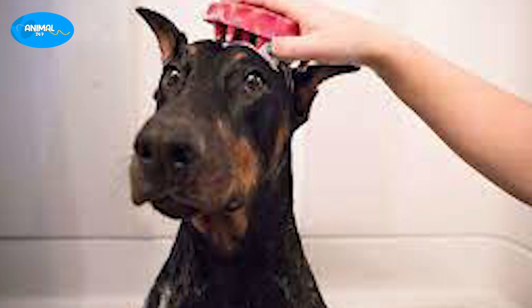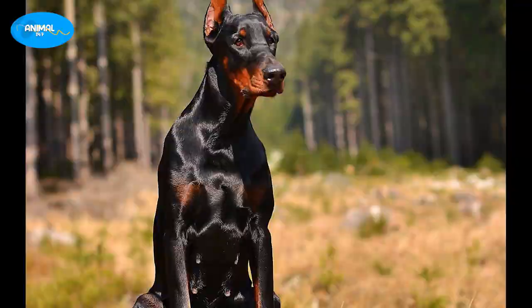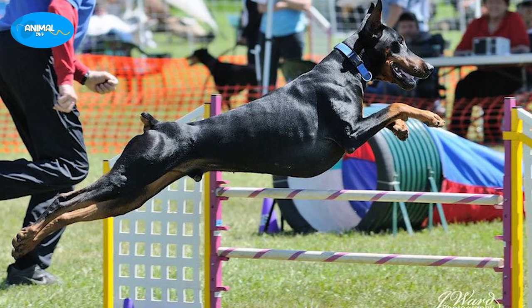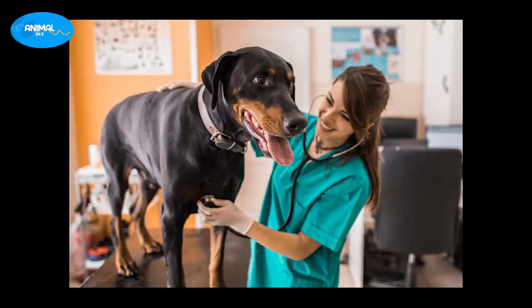Dobermans have a short coat, which means grooming is relatively easy. They shed moderately throughout the year, and weekly brushing can help remove loose hair and keep their coat shiny. They need plenty of exercise — a daily walk is not enough to meet their energy needs. They thrive on physical activity such as running, playing fetch, and agility training, and it's important to provide mental stimulation through puzzle toys and training exercises.